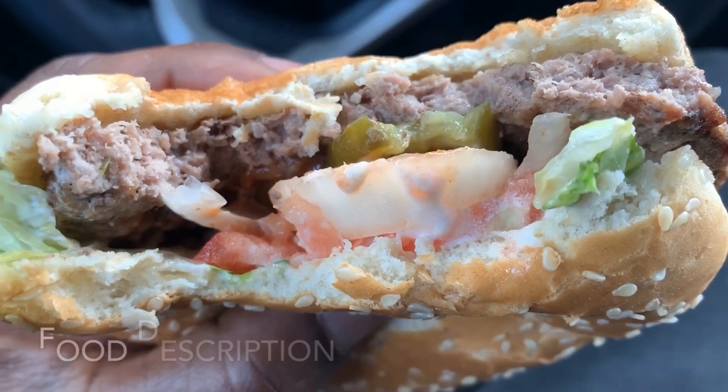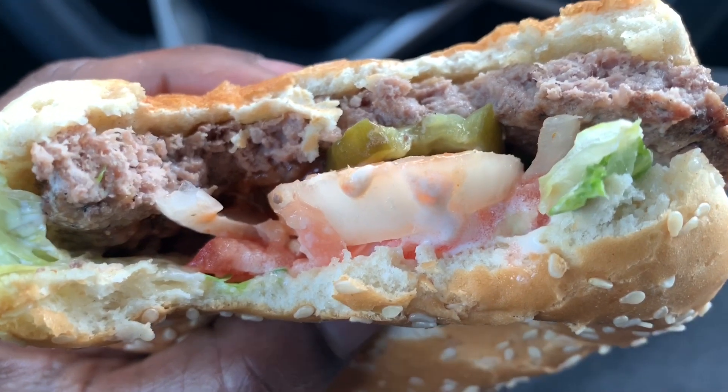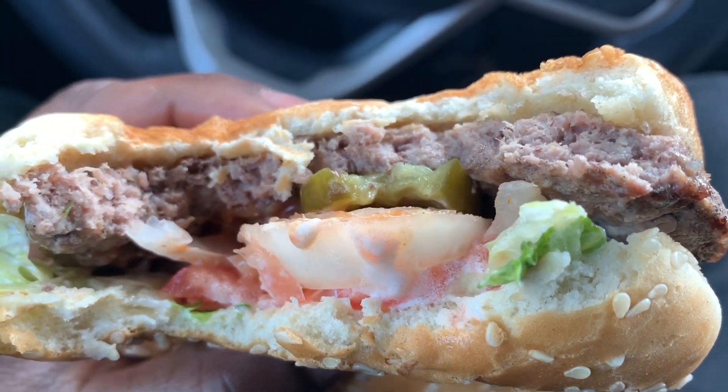Alright, let's get this first bite. Mmm! I love the Whopper, man. Look at this — I really taste that flame-broiled beef. That's my favorite thing about Burger King burgers.